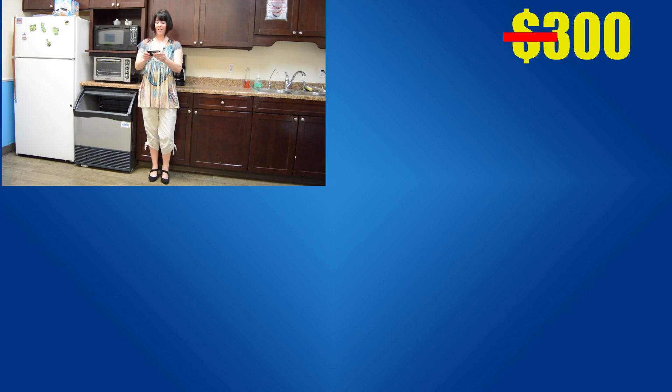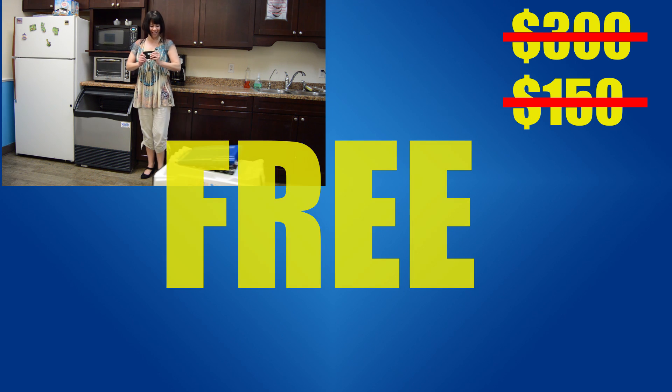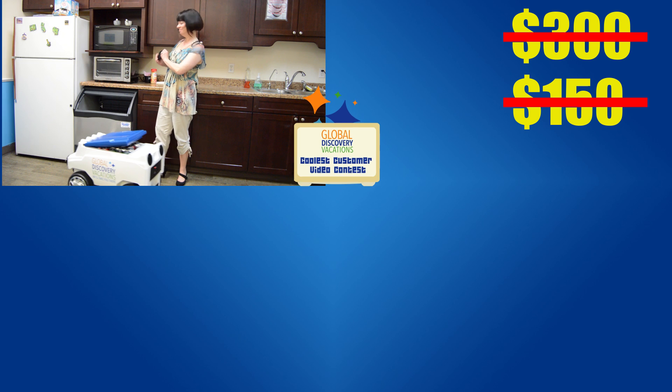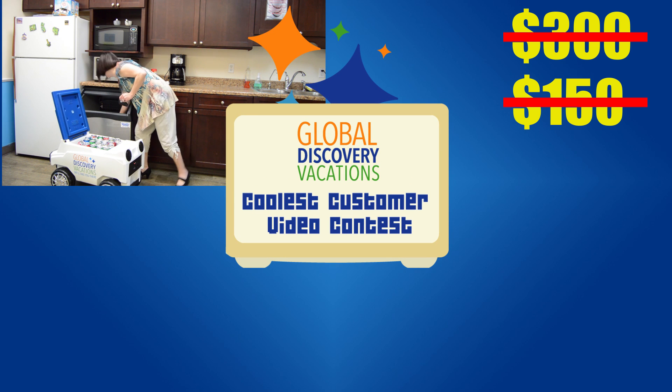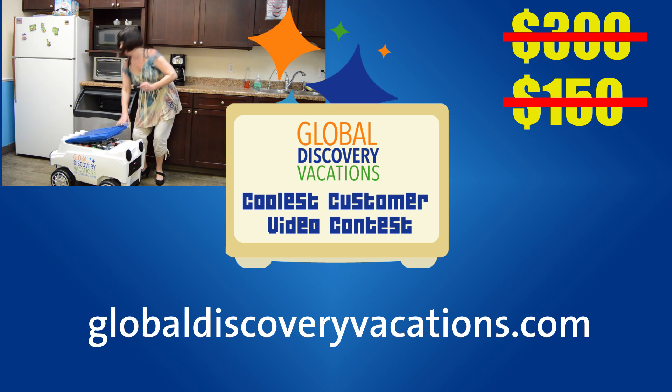Act now and you can get the Global Discovery Vacations Remote Control Cooler for not $300, not $150, but $0 when you enter the Global Discovery Vacations Coolest Customer Video Contest. Visit your Global Discovery Vacations Membership Website to find out how.